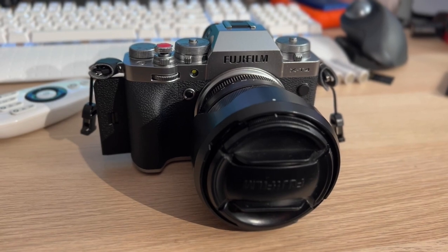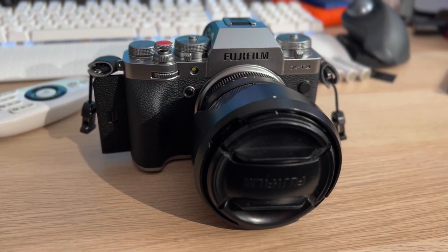I think the XT4 is more than a capable camera. I'm running with the 56mm f/1.2, the 16mm f/1.4, the kit lens 18-55mm f/2.8-4, and a 23mm f/2. I think I have enough to do some professional work.